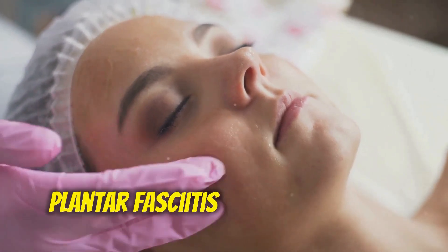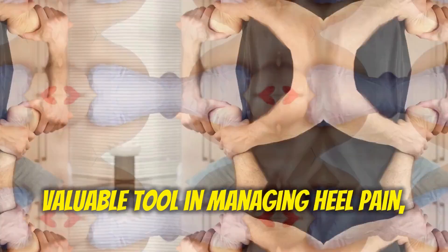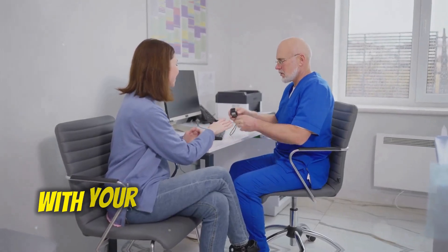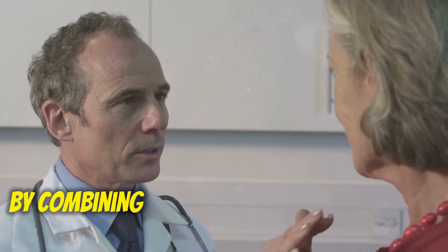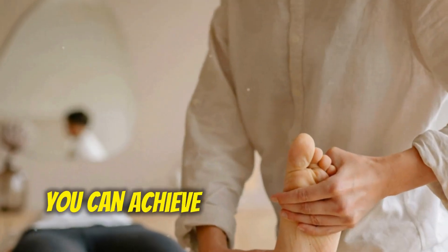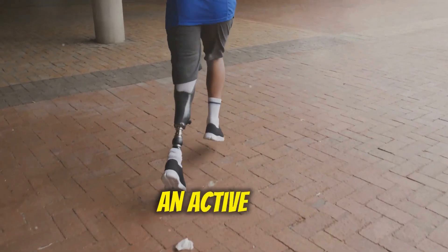Plantar fasciitis injections can be a valuable tool in managing heel pain, but they are not a one-size-fits-all solution. It's important to discuss all options with your doctor and consider your individual needs and preferences. By combining injections with conservative treatments and lifestyle modifications, you can achieve lasting relief from plantar fasciitis and get back to enjoying an active life.